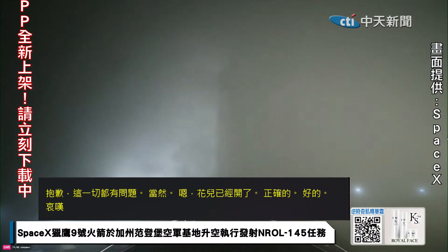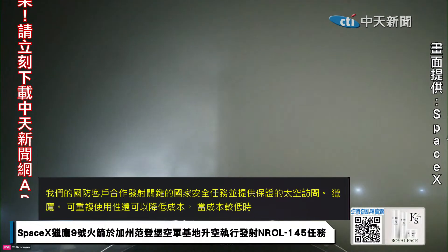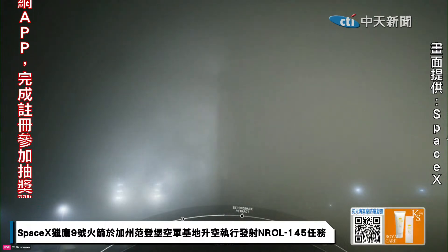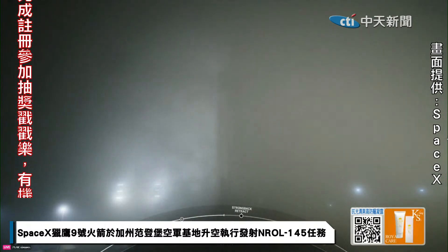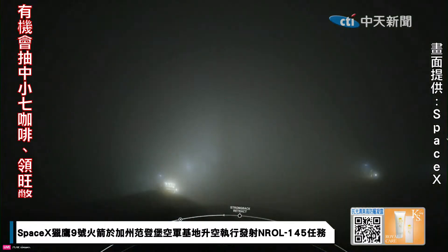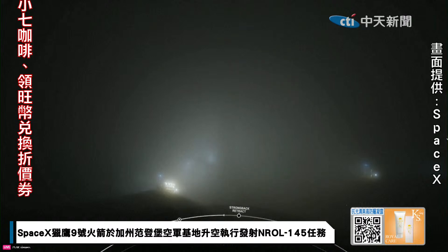The vehicle continues to look good for today's launch. Coming up shortly, the Transporter Erector, or TE, will retract away from the Falcon rocket. The TE is the large truss structure you see there standing next to the vehicle.